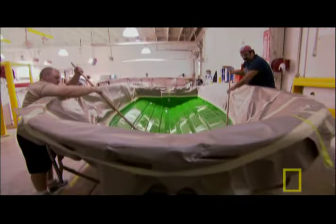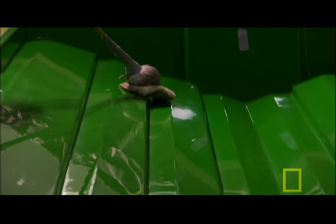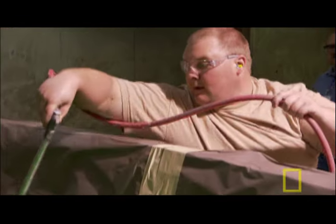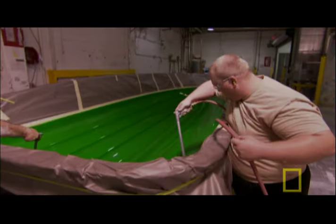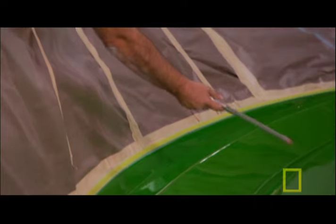Before they fill the mold with gel, workers first grease the mold surface with a special wax so the hardened hull will pop out easily. Then they use air hoses to remove any bubbles and dirt particles from the wax. Otherwise, these impurities would mar the smooth and shiny surface of the hull.